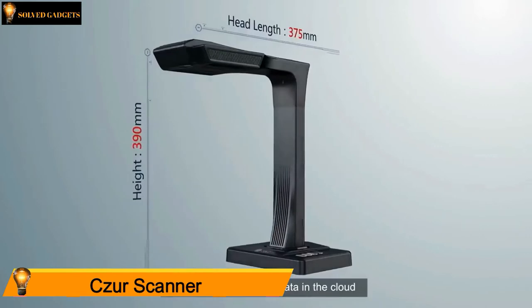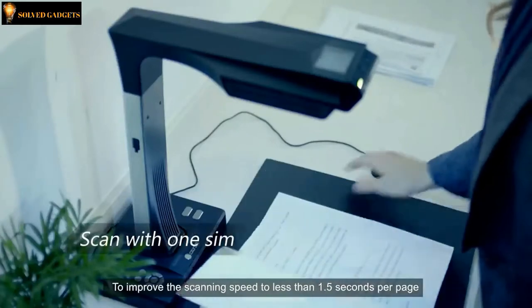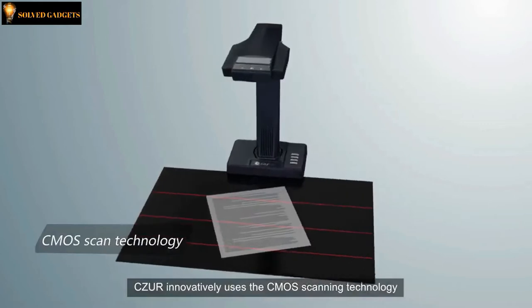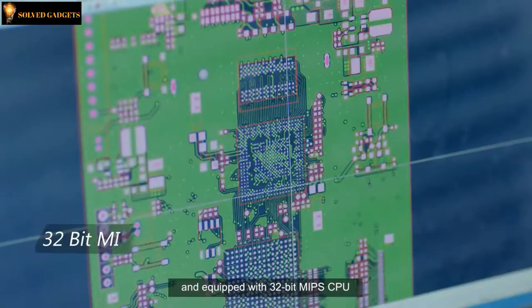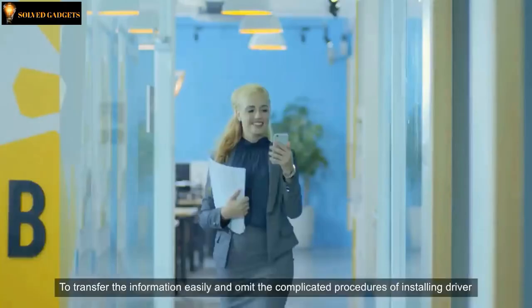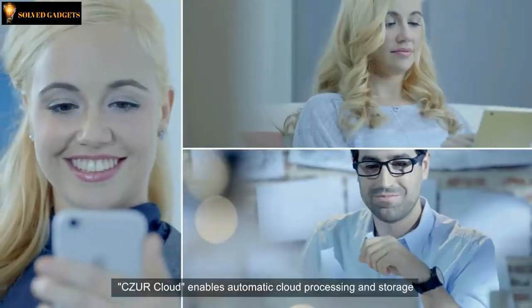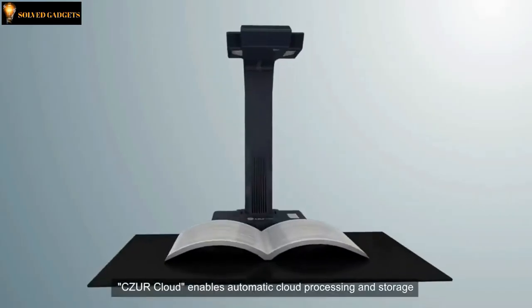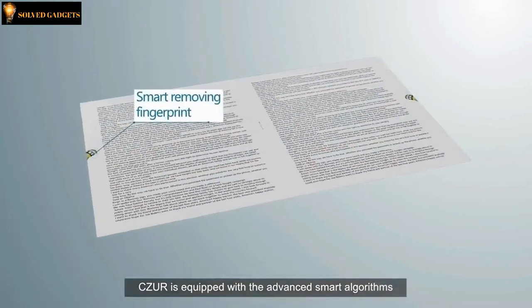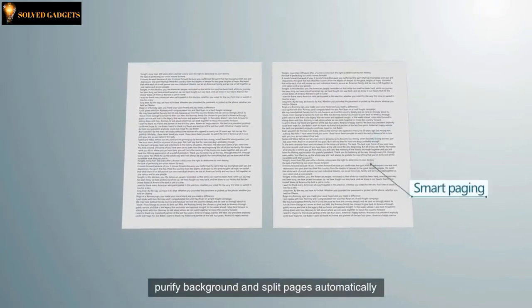It is fast, able to store data in the cloud, and it can easily scan books. To improve scanning speed to less than 1.5 seconds per page, Caesar innovatively uses CMOS scanning technology equipped with a 32-bit MIPS CPU. To transfer information easily and omit complicated driver installation procedures, CaesarCloud enables automatic cloud processing and storage for scanning bound books. Caesar is equipped with advanced smart algorithms which can flatten curves, remove fingerprints, purify backgrounds, and split pages automatically.